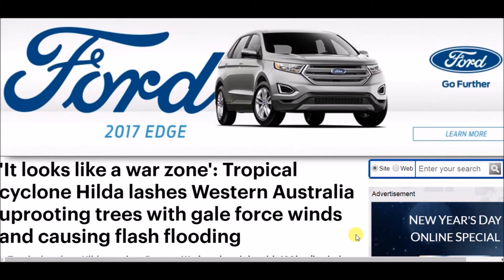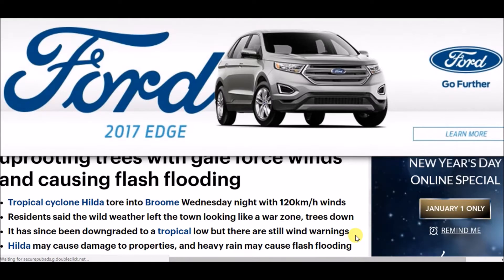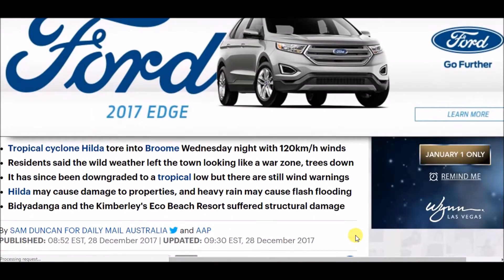It looks like a war zone. Tropical cyclone Hilda lashes Western Australia, uprooting trees with gale force winds and causing flash flooding. Tropical cyclone Hilda tore into Broome Wednesday night with 120 kilometer per hour winds. Residents said that the wild weather left the town looking like a war zone, with trees down and flash flooding.